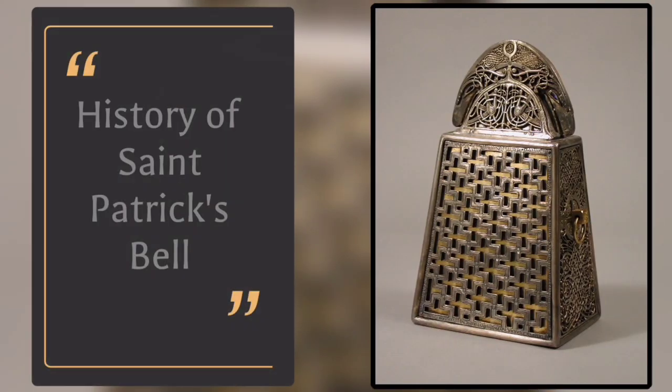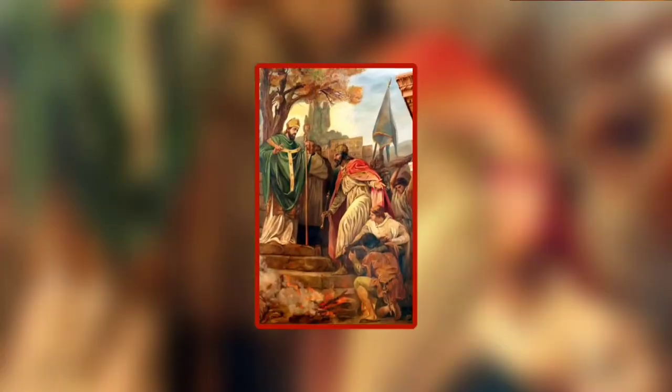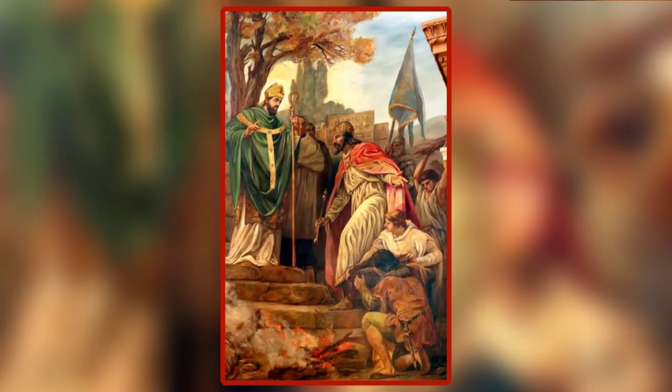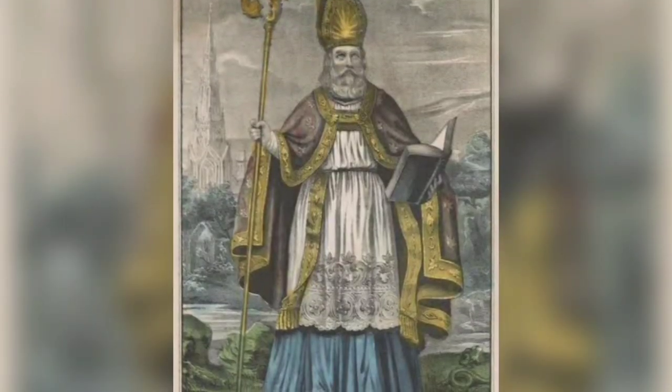The History of St. Patrick's Bell. According to legend, when St. Patrick set up a new Christian parish or community in Ireland, he would choose one of his disciples to lead it after he left.